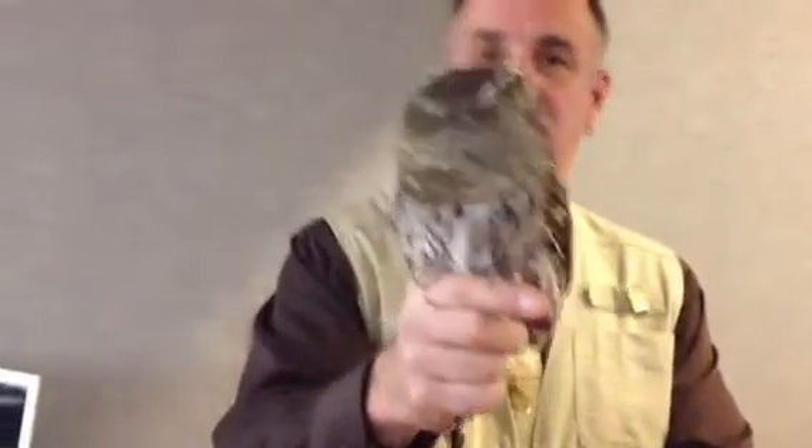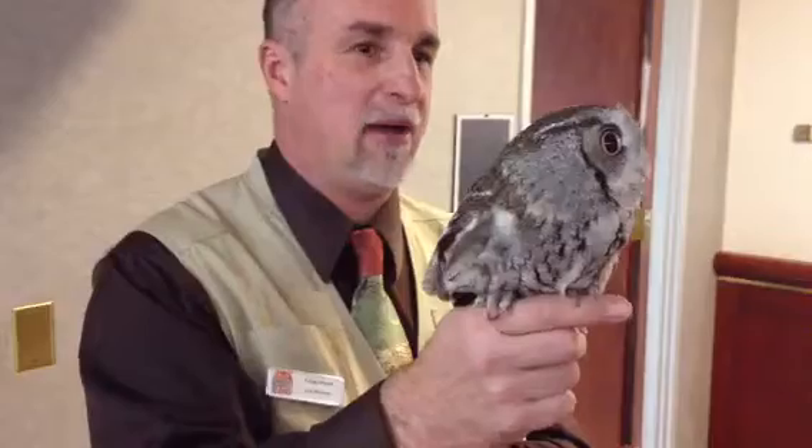Where did this owl come from? She came in as a rehabilitator animal — she was injured. That's the only way you can keep these owls: they can't be released. She doesn't like the noise of this cart, so she's going to react a little bit.